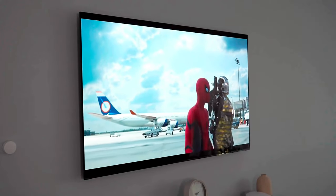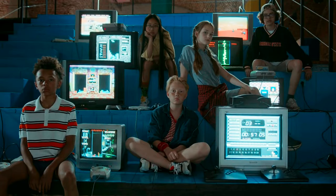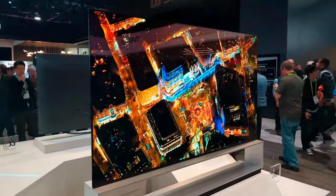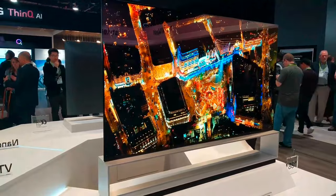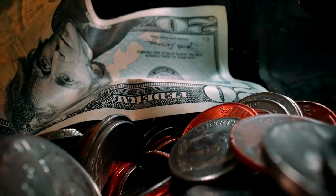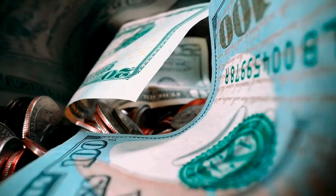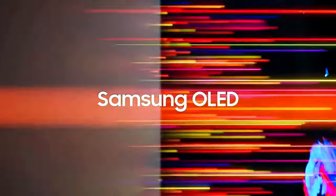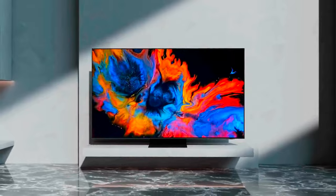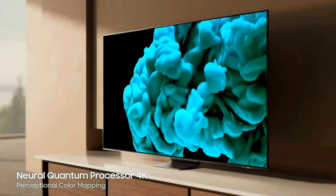The LG C4 OLED TV was released in early March 2024, with available screen sizes ranging from 42 to 83 inches. The LG C4 is the company's mid-range OLED series, slotting between the entry-level LG B4 series and the flagship LG G4 and M4 series TVs. Prices for the entire LG C4 series are slightly higher than last year's LG C3 series models. The main competition for the C4 series is the Samsung S90D series OLED TVs, which are also sold in 42 to 83 inch screen sizes and have similar pricing.